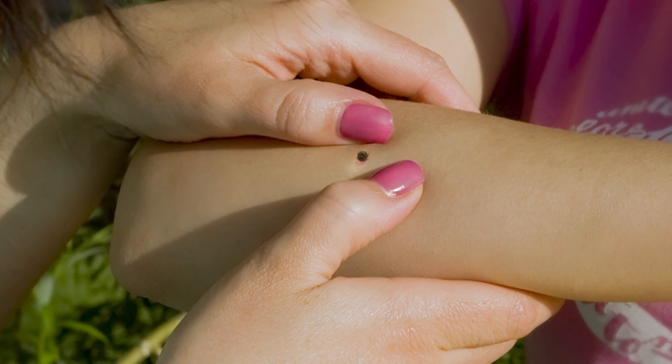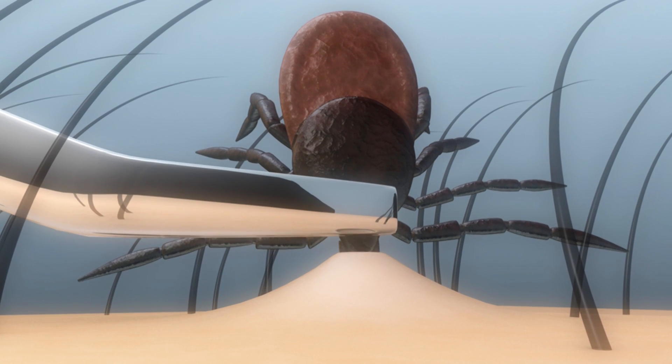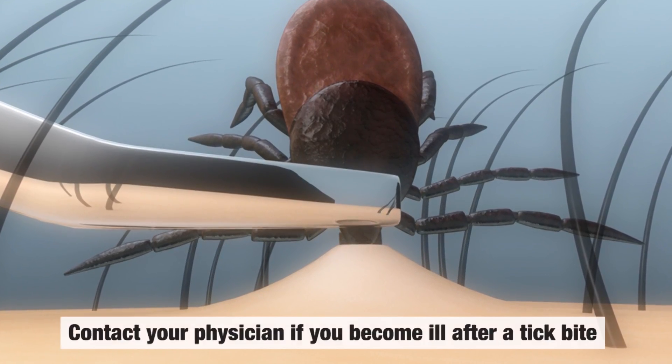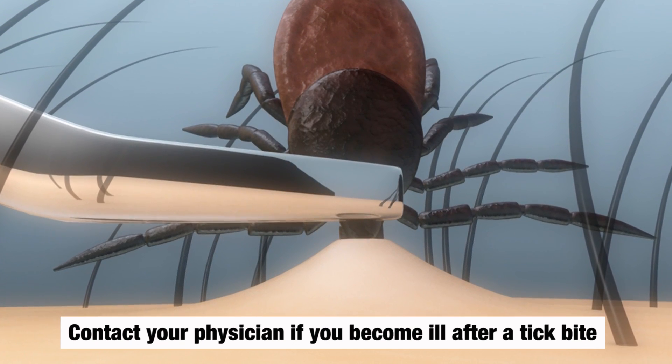If you find a tick embedded in your skin, it's important to properly remove it as soon as possible. Take a pair of fine tip tweezers and grasp the tick as close to the skin as possible and pull straight out. Wash the bite site with soap and water.